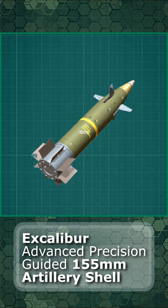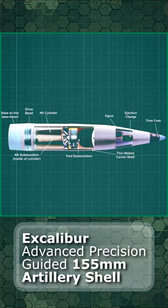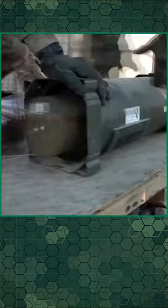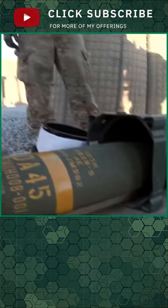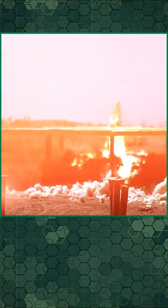Once Excalibur has been given its start position and the target position, it is fired just like a normal shell. The glide flight to target starts after reaching the apogee. The shell is corrected in flight towards the pre-programmed trajectory by the global positioning system and an inertial navigation system supported navigation and guidance system, as long as it has the kinetic energy to fly.